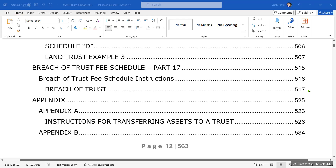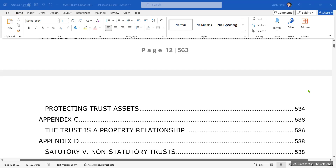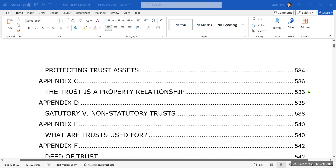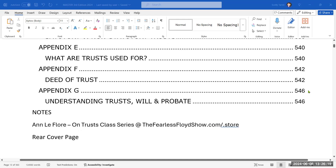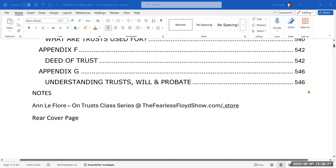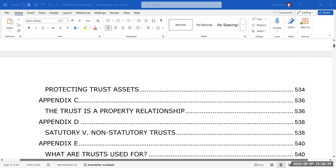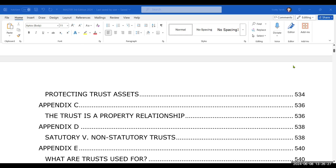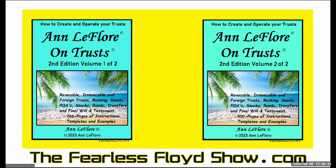It also has a fee schedule in there. And those are the table of contents for these books.